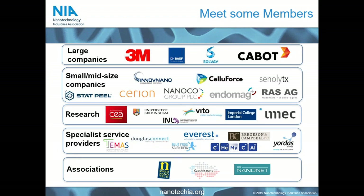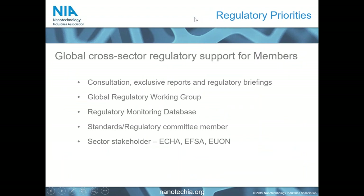We also have members from other associations around the world, and we work with them to amplify our services across Europe and globally. Our regulatory priority work is very diverse — we are often seen as an external regulatory partner by our members, since staying on top of regulations is expensive and time-consuming. We work to help research and small-to-mid-sized company members understand the full regulatory framework around nanomaterials and prepare for changes, working across sectors through agencies such as ECHA and EFSA, as well as the EU nanomaterials observatory.